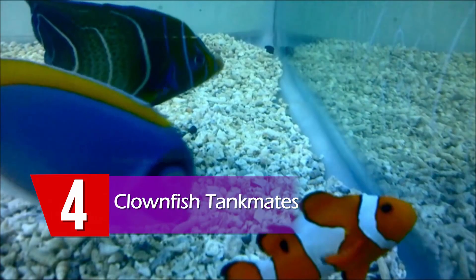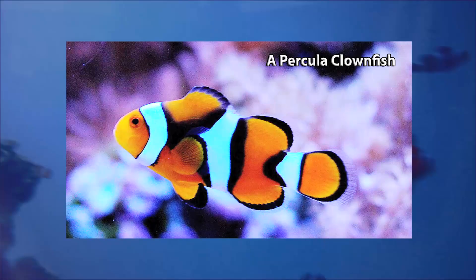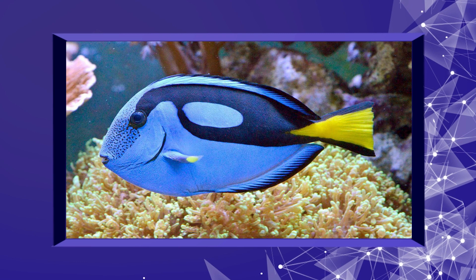Tankmates: Clownfish can be kept with similar sized fish. Though they are considered calm fish, some species like the maroon clownfish can become aggressive in captivity, while other species can be kept successfully with similar species. Common fish kept with clownfish are tang, butterfly fish, or blenny fish.